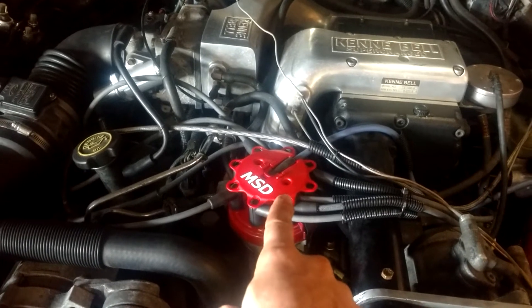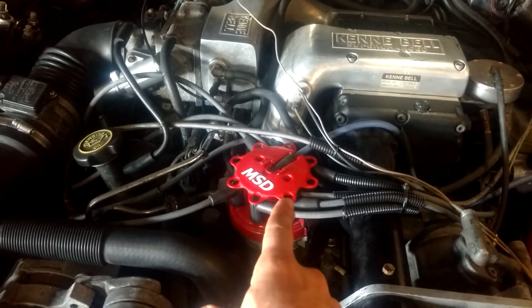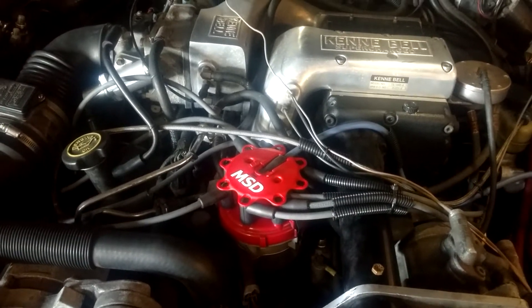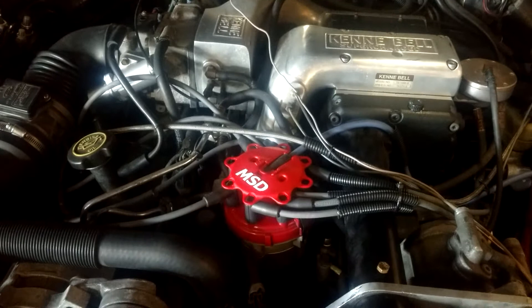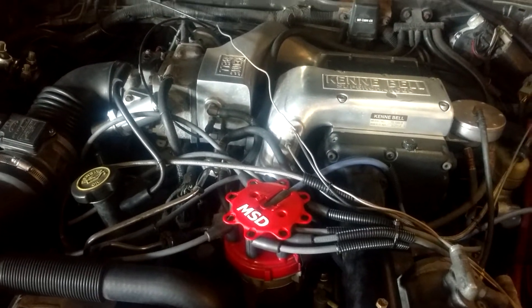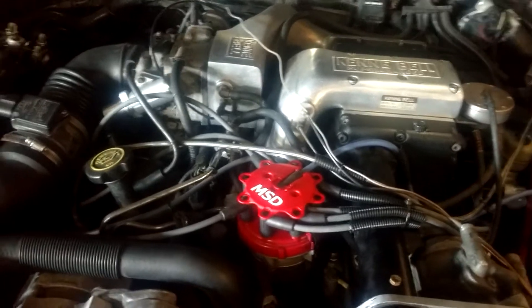You're going to have to figure out some kind of distributive system, and then you have to redesign a whole new intake. I mean, I'm not a metal fabricator — I could just imagine what that would cost.